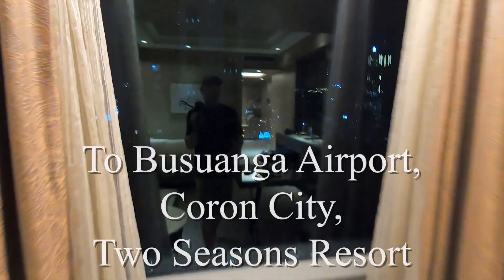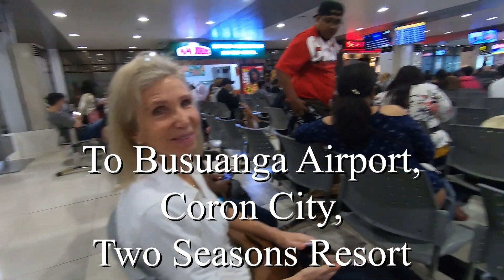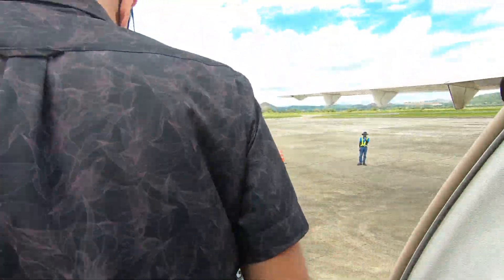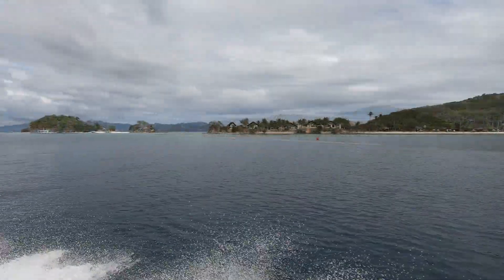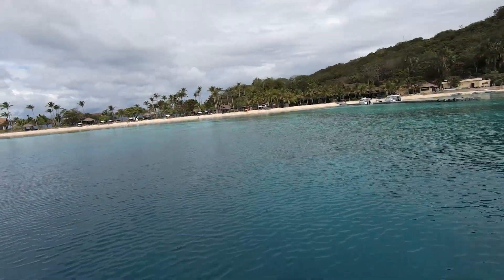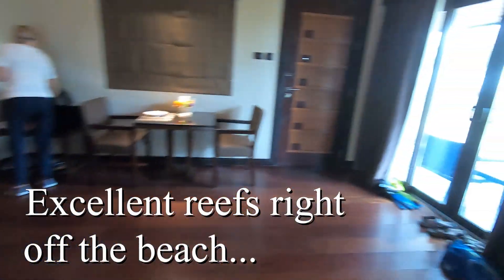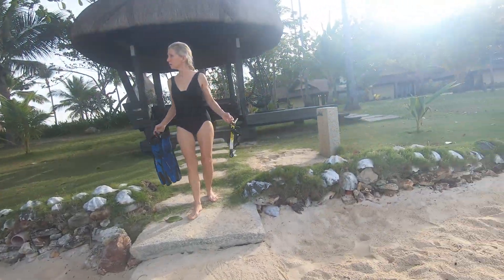We wrapped up the work week in Manila and we are packing up tomorrow morning, heading for Coron. We never got tired of being able to walk out the door, up to the beach, and into some fantastic snorkeling.